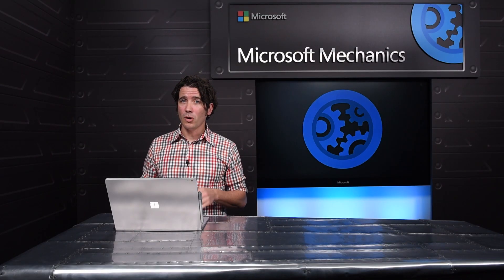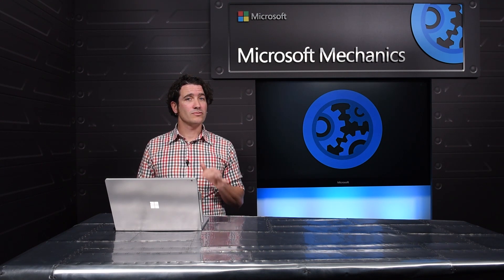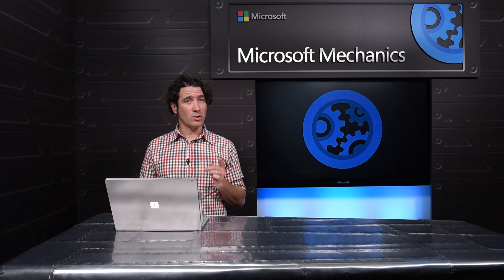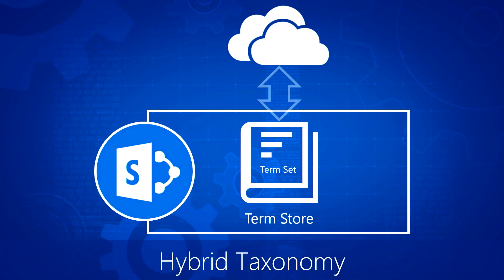That was just a brief overview of the current set of hybrid and migration services Microsoft is delivering today to help you move your organization to the cloud at the pace that's right for you. But just around the corner, we have more coming, including SharePoint Insights — which allows you to upload your on-prem audit logs for a consolidated view across your environments in the Office 365 compliance center — enhancements to our hybrid configuration wizard for an even easier setup and deployment, and Hybrid Taxonomy, which gives you one master taxonomy database across on-prem and cloud.